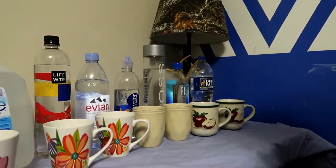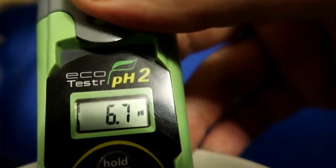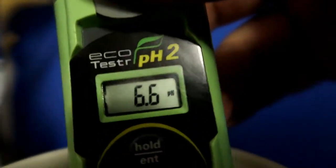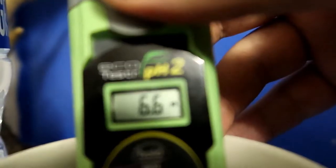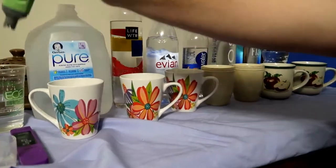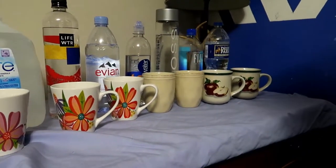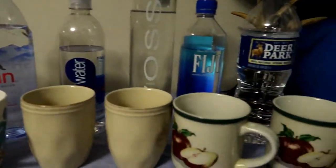Now the Deer Park - let's see what pH is on the Deer Park. 6.6, pretty good. There you go guys, you have it - there's your drinking water. I tested it all for you guys.